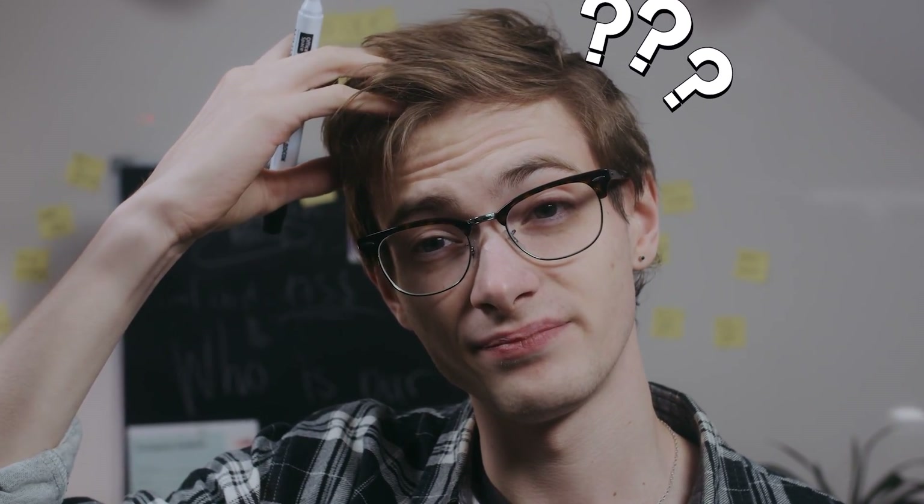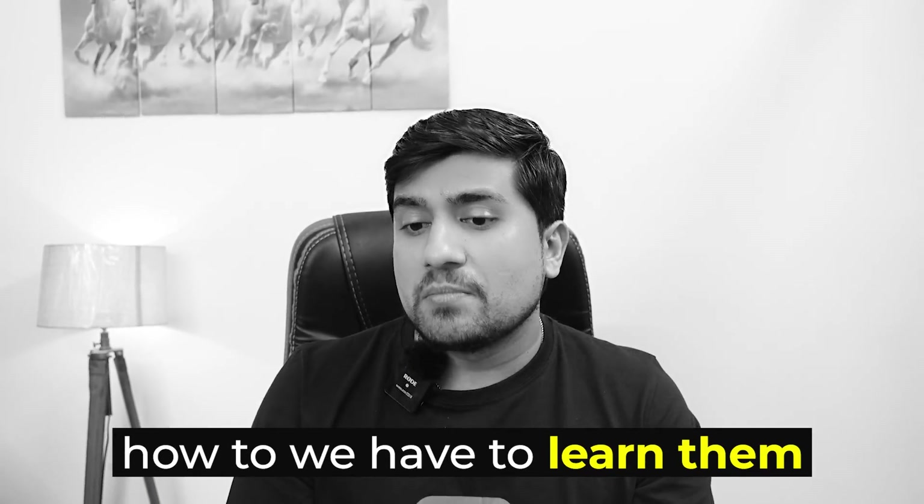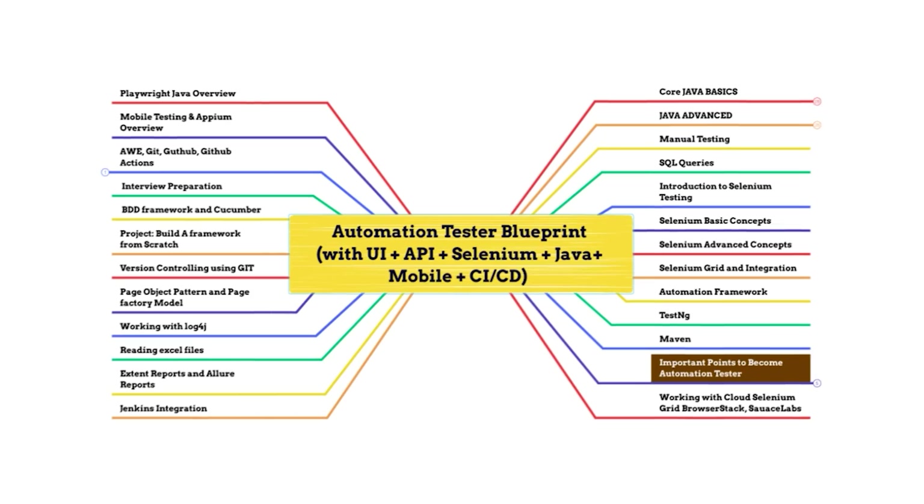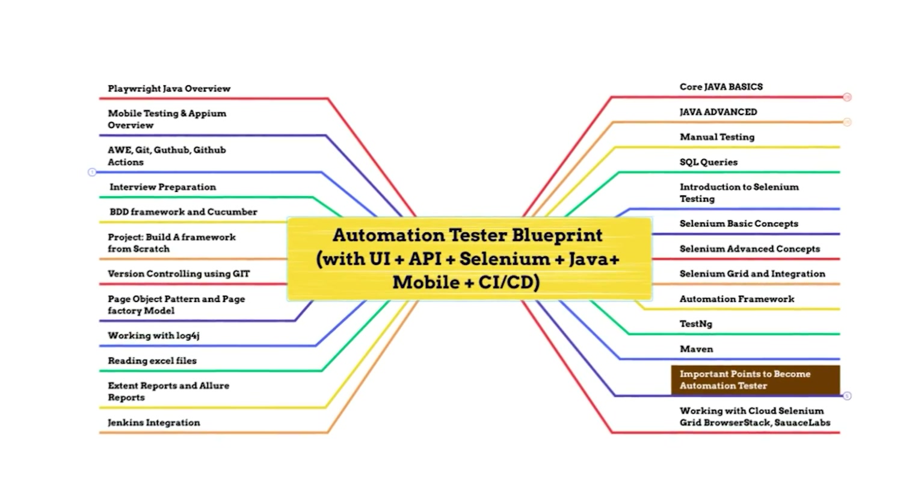Many of you are asking me: Pramod, we have no idea what topics we should know, how we have to learn them, and which roadmap we need to follow properly. That's where this Automation Tester Blueprint with the Job Ready program will help you a lot. Because after learning the important concepts, I have created a proper roadmap — within a span of 4.5 months, you can become an automation tester.